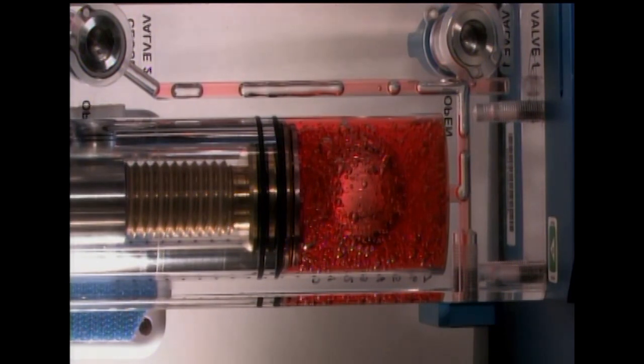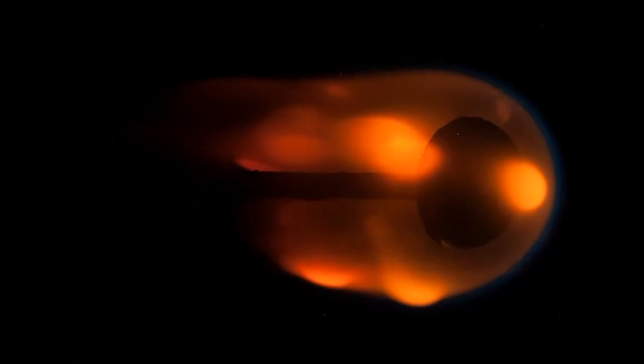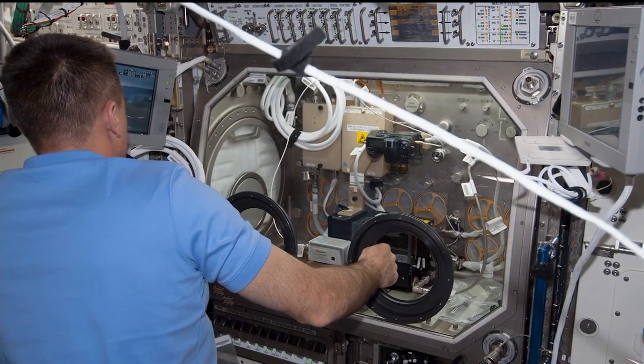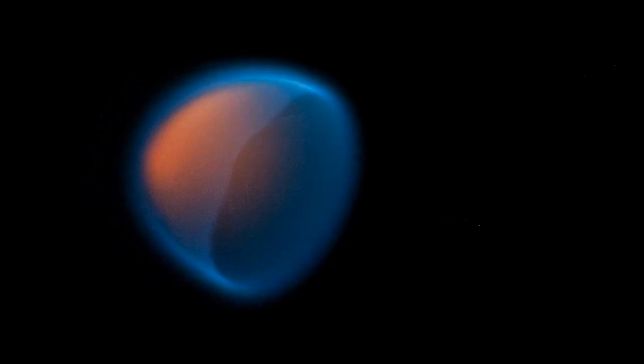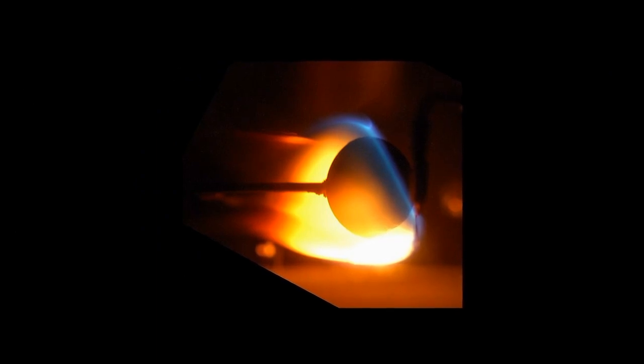And then the other one — we're talking about fire. We got to work with fire; the astronauts always really enjoyed both of those. It was the BASS experiment — the Burning and Suppression of Solids in space. What they want to do is take a lot of different materials and prove that they burn as well as, if not better than, they would in normal gravity, under the same identical conditions in microgravity.